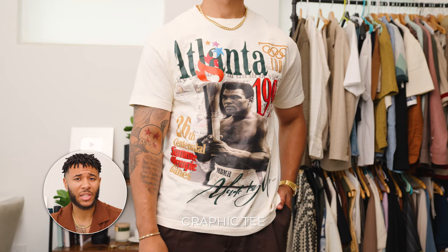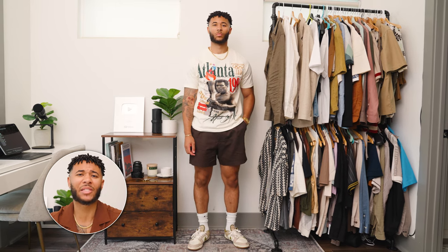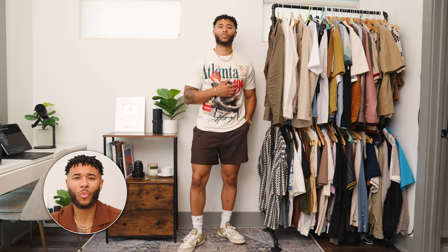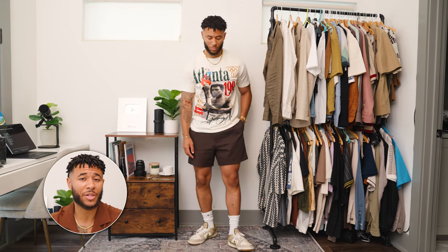Now I know I said we were done with shirts, but I had to put another shirt in here, and this is going to be your favorite graphic tee. I wasn't always a fan of graphic tees, but I think that during the summertime they're just very fitting — this is a chance to show off your personality and style. This particular graphic tee that I'm wearing is from one of my friends who sells graphic tees — I'll put a link in the description for that as well.